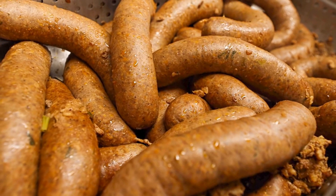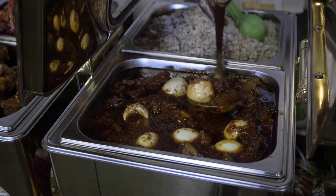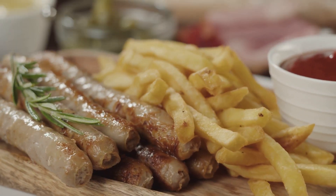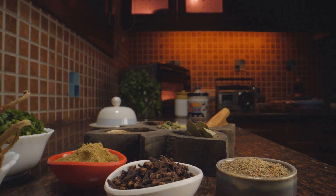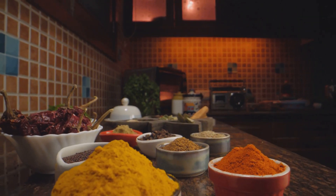Then there's the African influence, a remnant of the island's historical ties to the African continent. This is most evident in the popular boudin, or blood sausage — a staple in many African cuisines, adopted and adapted by the Martinicans, who often serve it with a side of spicy Creole sauce. The Indian influence, brought by indentured laborers in the 19th century, has also left an indelible mark on Martinique's food scene. A perfect example is the Colombo, a curry-like dish that's become a beloved symbol of the island's Indian heritage.